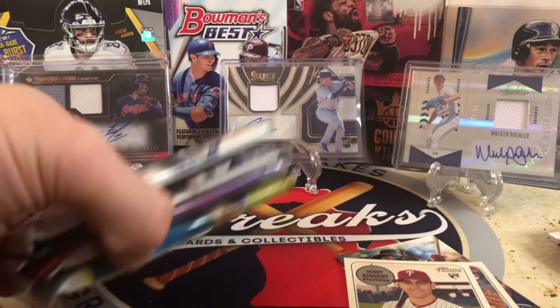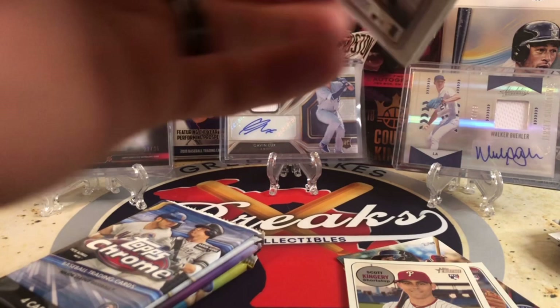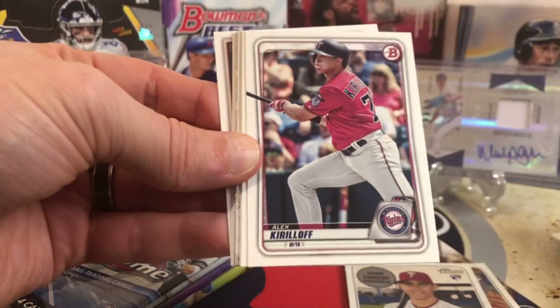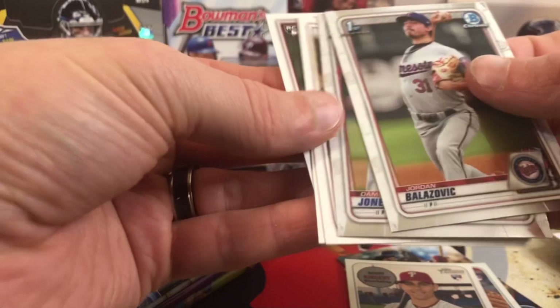This is 2020 Bowman — retail, but there are top prospects in here and there's still a chance at an auto. Just because it's retail doesn't mean you can't get something fancy. Top rookies include Kyle Lewis, Dylan Cease, Aaron Ashby, Alex Kirilloff. Here's a Vargas first Bowman and a Drew Mendoza. Not bad. We got Chrome — Blasovic and Damon Jones first Bowman. Reynolds, Calhoun, and Zach Gallin.